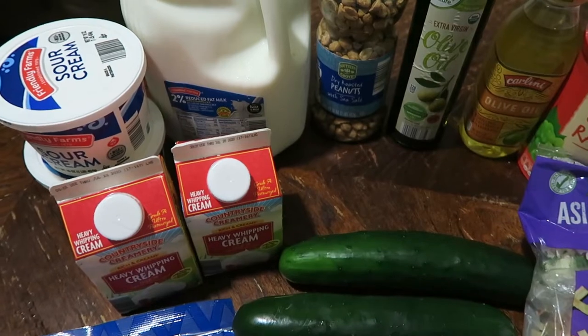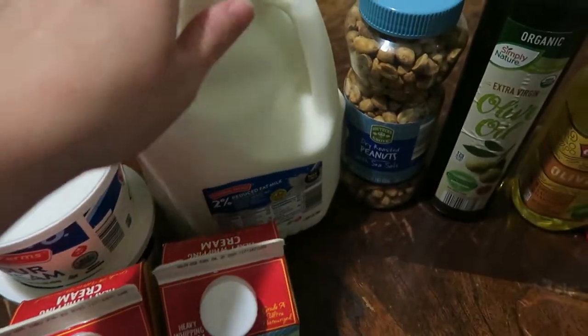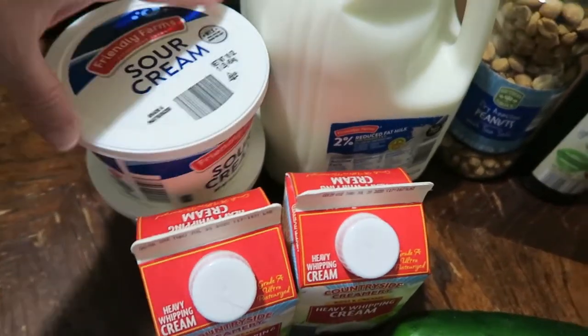Hey everyone, we went grocery shopping today. I'm going to show you what we picked up at Aldi's and Food City. Starting off with Aldi's, we'll start in the back — we picked up one gallon of two percent milk.